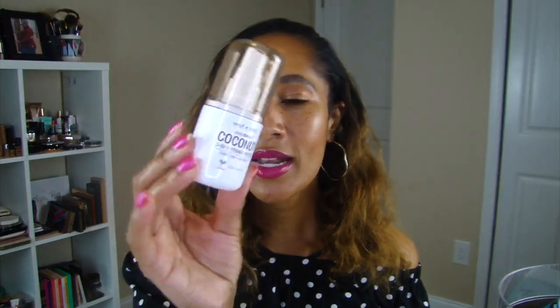Then we have the Wet n Wild Photo Focus Coconut 3-in-1 Primer Water. I loved this. This 3-in-1 primer is supposed to prep, set, and refresh your face. I used it to set and refresh after I was done with my makeup to just mesh all my powders together, and it did such an excellent job. And it's like $5, maybe even a little less at Walmart. Amazing.